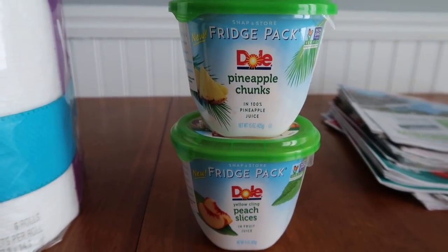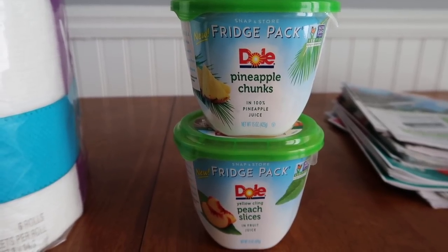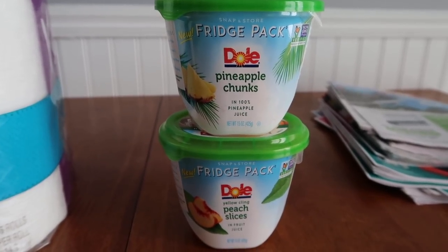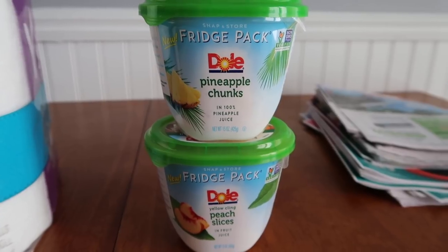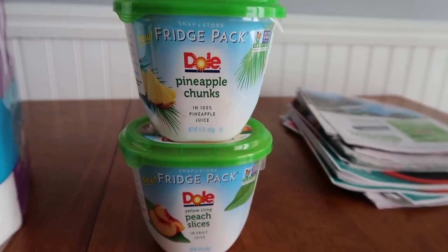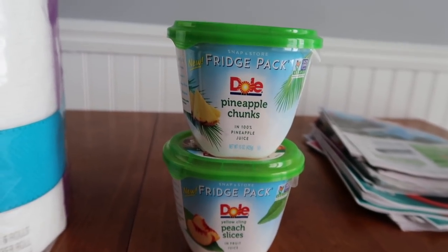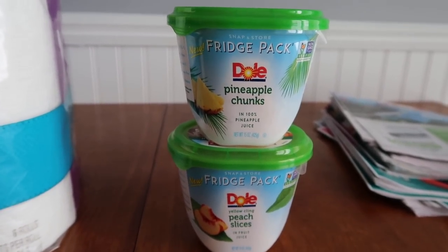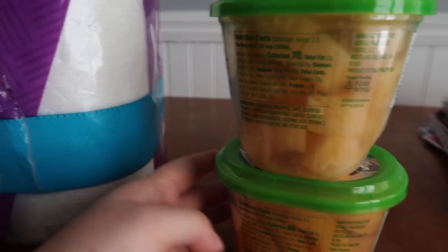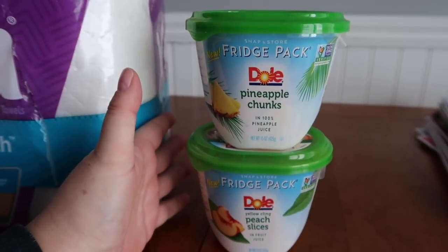Another deal with these Dole pineapple chunks — $2.48 each, so two is $4.96. I used $2 coupons from the SmartSource of January 5th, new total $2.96. Ibotta has quarter rebates for each, and Checkout 51 has a dollar back when you buy two, making it $1.46 for the two or 73 cents each. If you buy a bunch of fresh fruit and it always goes bad, you might want to consider this — there's a lot of fruit in there and it has a good long shelf life.